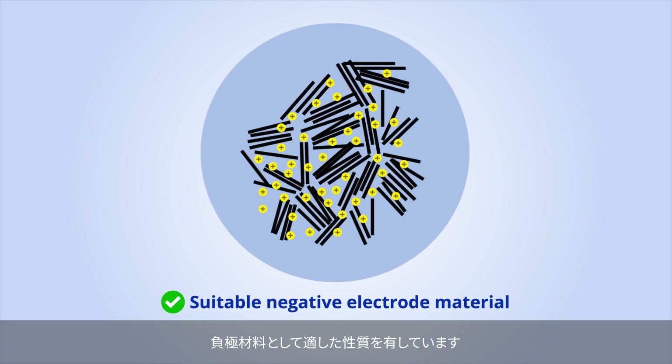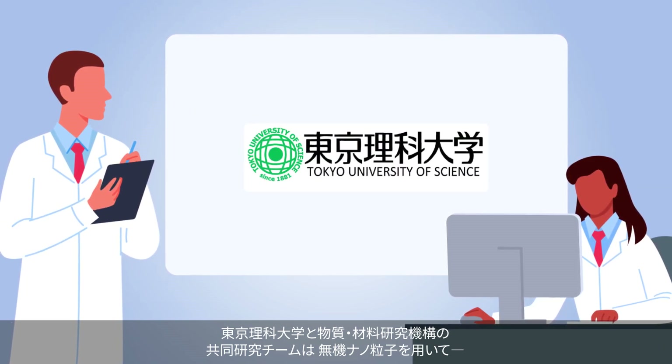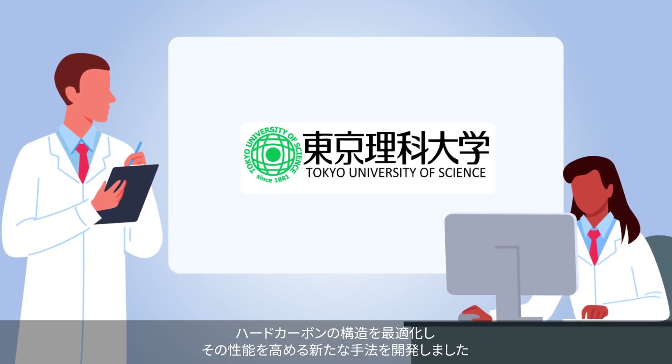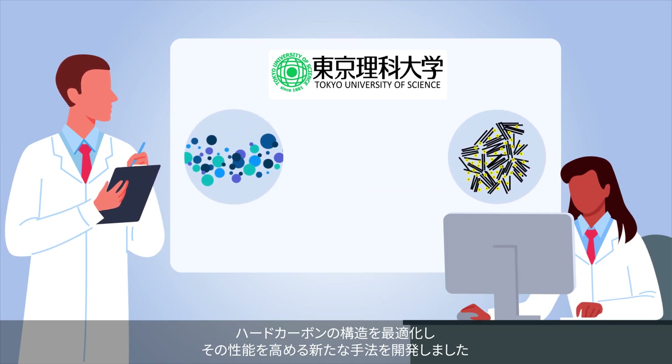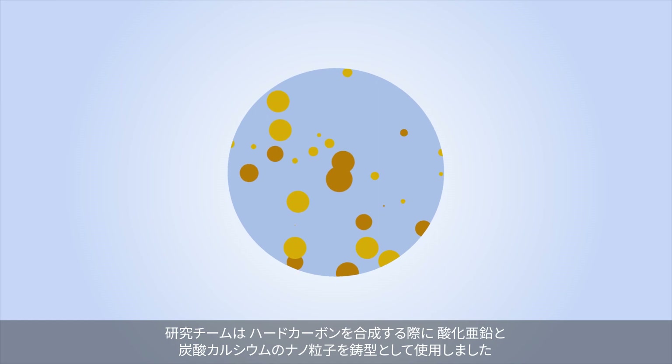Hard carbon, an amorphous form of carbon, makes it a suitable negative electrode material. Recently, scientists from Tokyo University of Science and the National Institute for Material Science in Japan investigated a new strategy for optimizing the structure of hard carbon using inorganic compounds and boosting its performance.